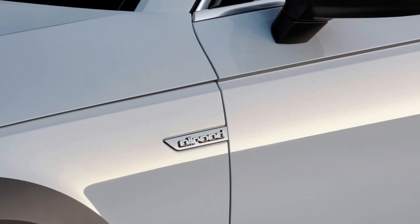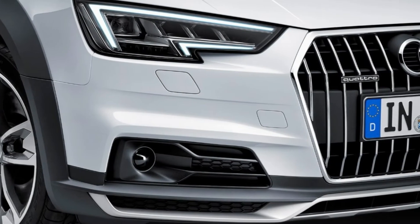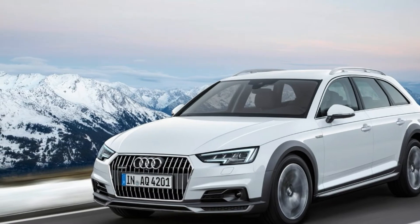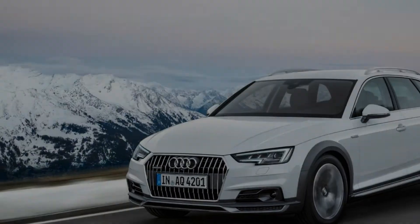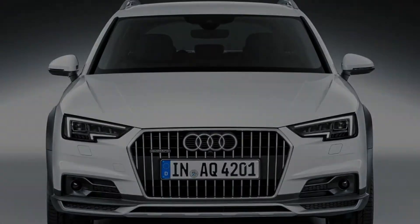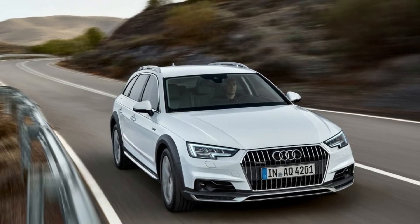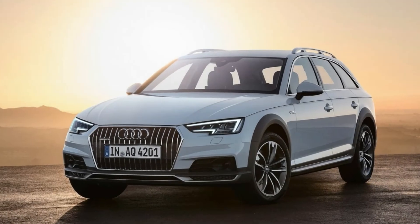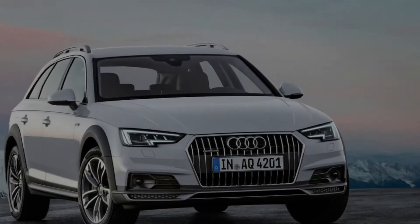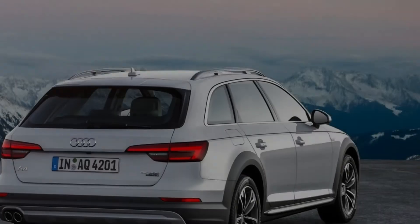The 2018 Allroad received a five-star overall rating on the NHTSA crash test. In IIHS testing, the Allroad received a Good score on all crashworthiness tests except the passenger-side front overlap test, where it hasn't been tested, and the headlights test, where it received a Marginal rating. The Allroad received a Superior rating on the front crash prevention test after it avoided a 12 mph crash and reduced the severity of a 25 mph impact.